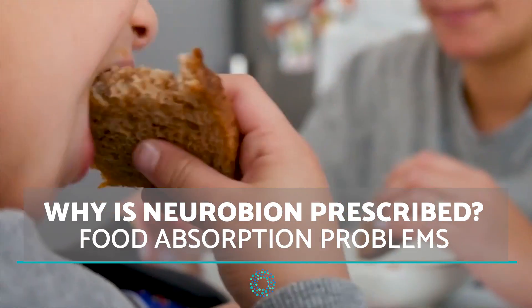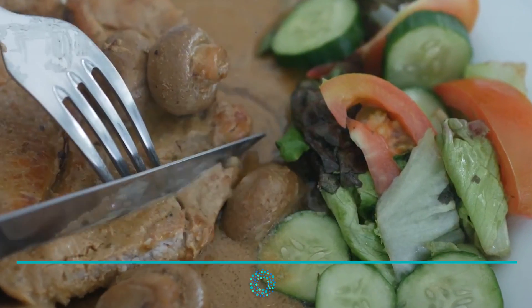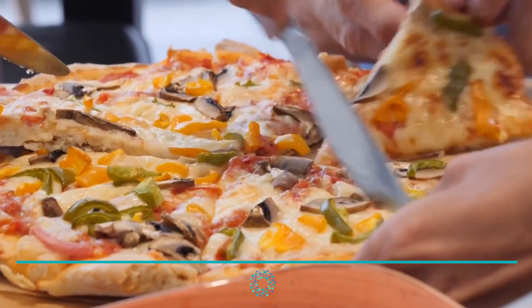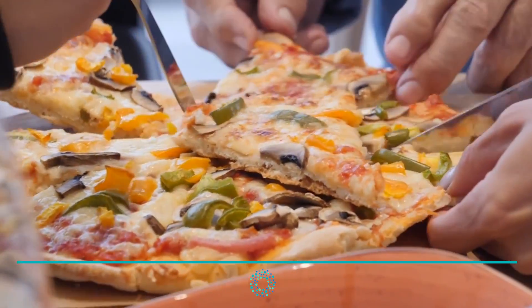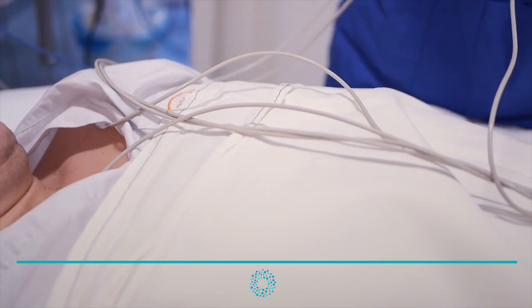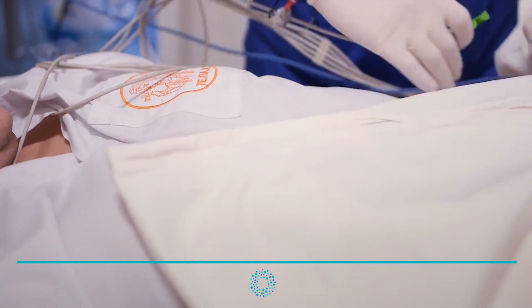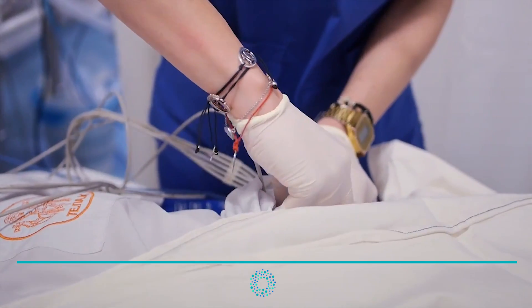Neurobion injections are also used for food absorption problems, making up for nutritional deficiencies in people with gastric problems whose stomachs or other parts of the digestive tract do not properly absorb nutrients from food. Additionally, because of the important role of the B complex in the production of red blood cells, Neurobion injections may aid in the treatment of those suffering from anemia, helping the body increase hemoglobin in the blood.